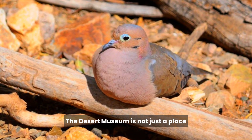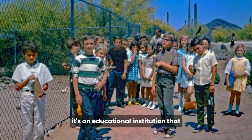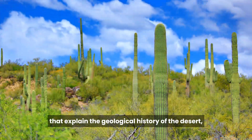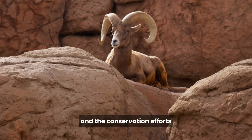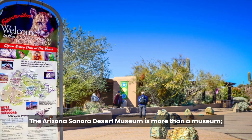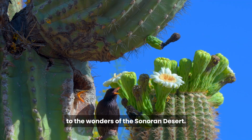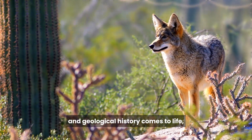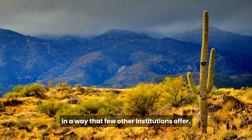The Desert Museum is not just a place for passive observation — it's an educational institution that encourages hands-on learning. Explore interactive exhibits that explain the geological history of the desert, the adaptations of desert plants and animals, and the conservation efforts to protect this fragile ecosystem. The Arizona-Sonora Desert Museum is truly a living testament to the wonders of the Sonoran Desert, where rich biodiversity and geological history come to life.